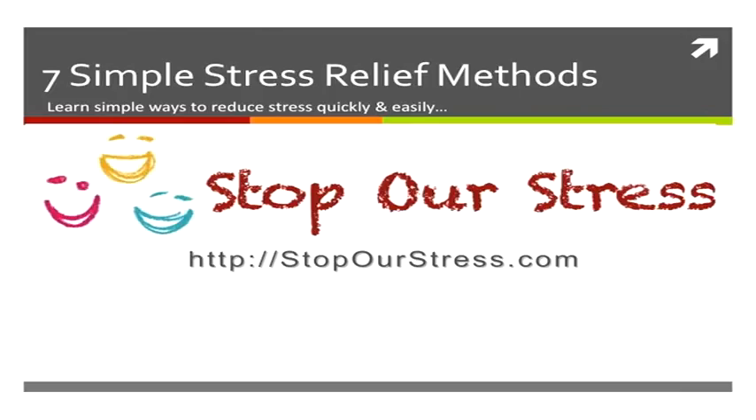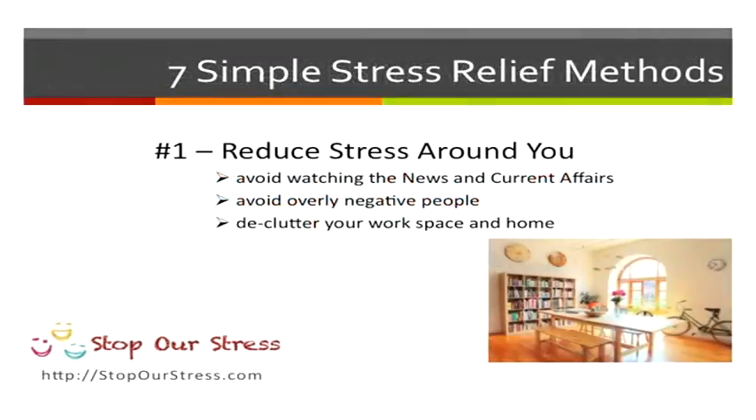Hello and welcome again to the Stop Out Stress series of videos. This video is on seven simple stress relief methods that you can use now at home or at work.